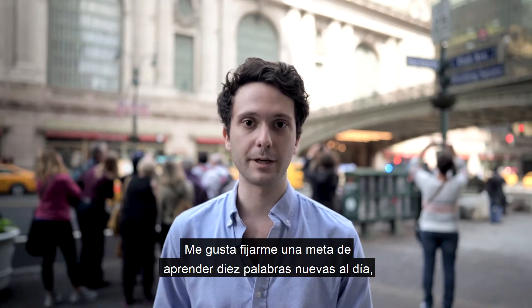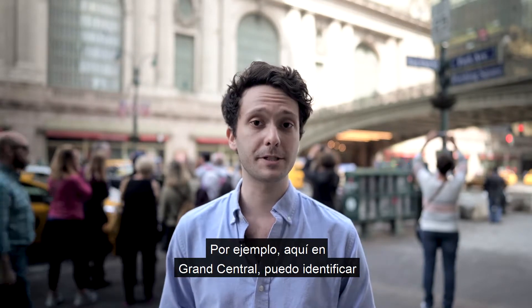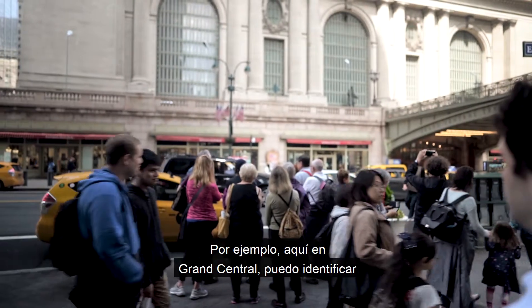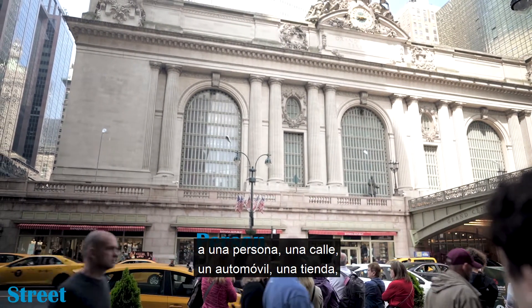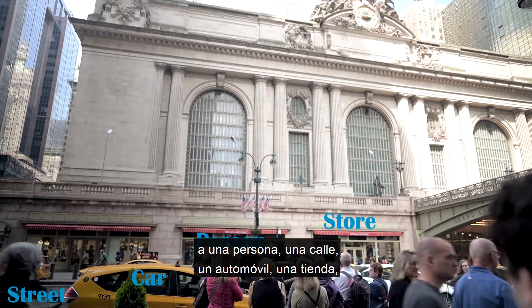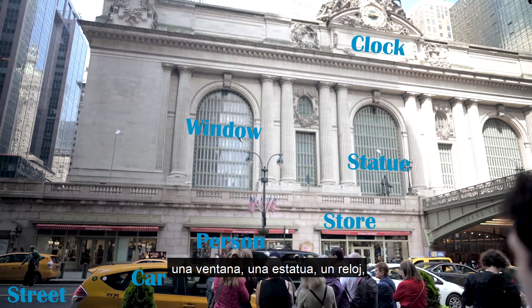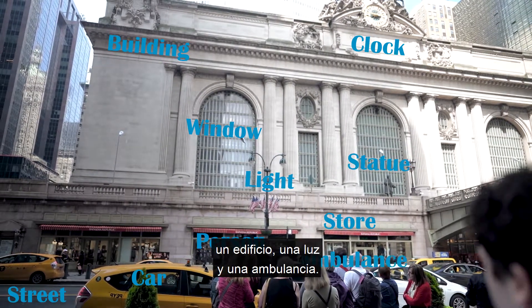I like to set a goal for myself of learning 10 new words a day, especially with use of a memory palace. So for example, here at Grand Central I can identify a person, a street, a car, a store, a window, a statue, a clock, a building, a light, and an ambulance.